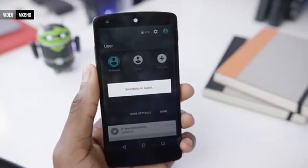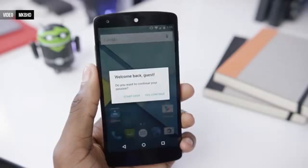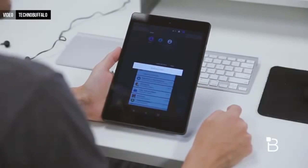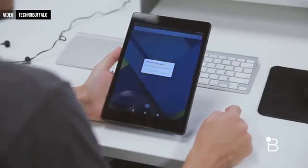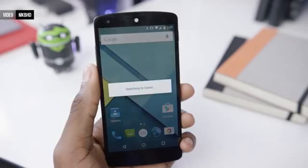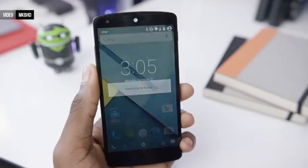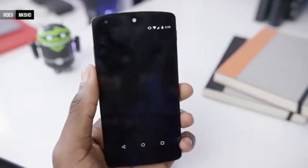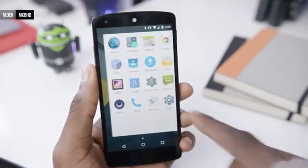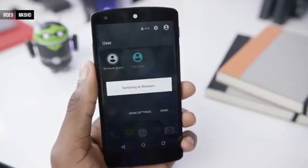In Android 5.0, you can now create multiple user accounts on phones as well as tablets. It's nowhere near as useful as it is on tablets, but the best part of this feature is a guest mode that automatically resets everything in it when used again. One person can do something in guest mode, and if another person wants to use it a few days later, you can put it back into guest mode and they start on a clean slate.